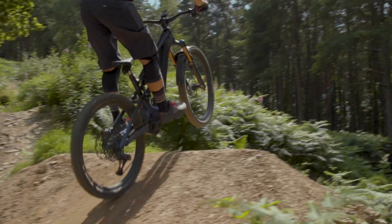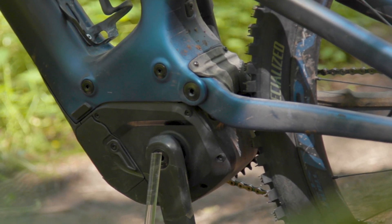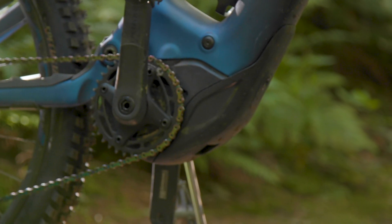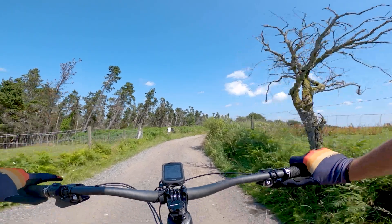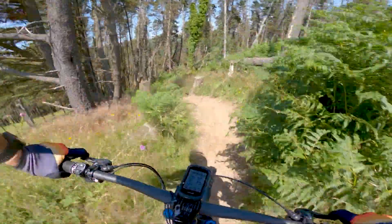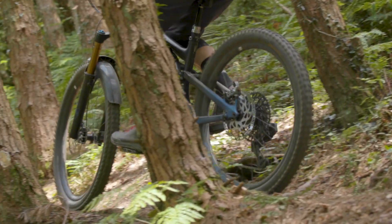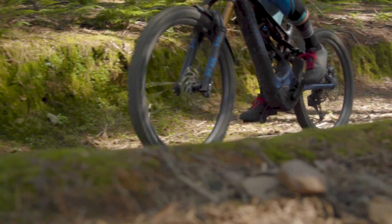Let's move on to the Specialized-developed Brose motor, arguably the heart of an e-bike. The latest 2.2 iteration of the Turbo Full Power System motor boasts 90Nm peak torque and 565W peak power with a 700Wh battery. Changes over the previous 2.1 motor include a brand new drive belt and much improved and redesigned waterproofing. Specialized hopes this will address the previous system's tainted reliability.